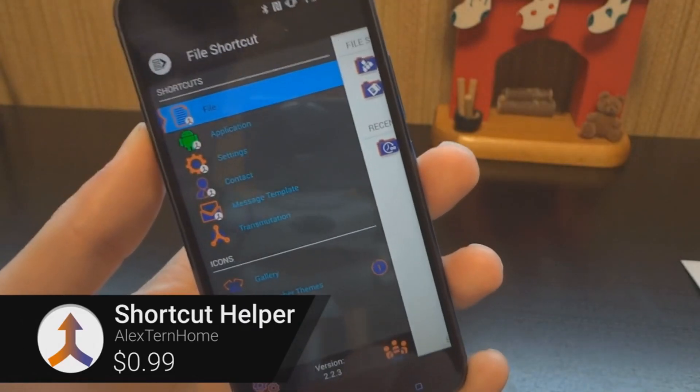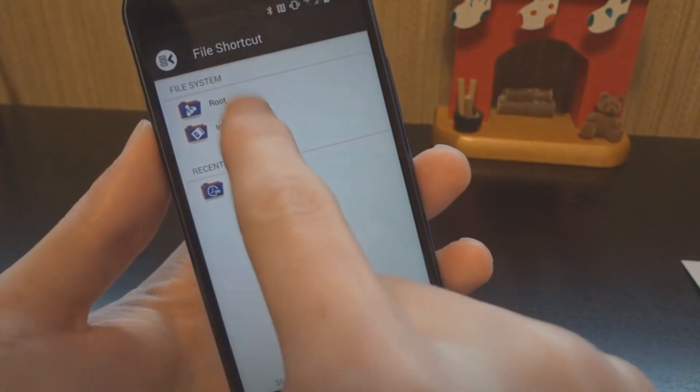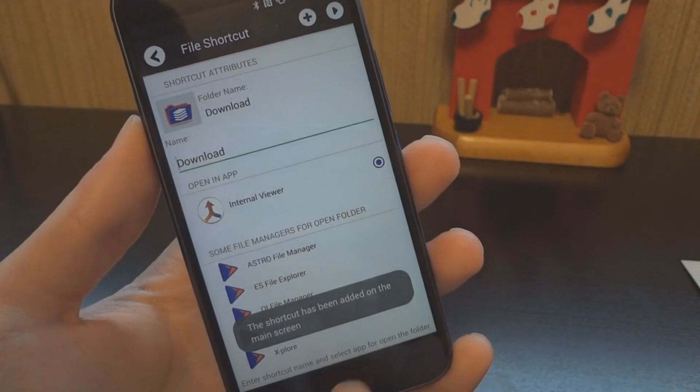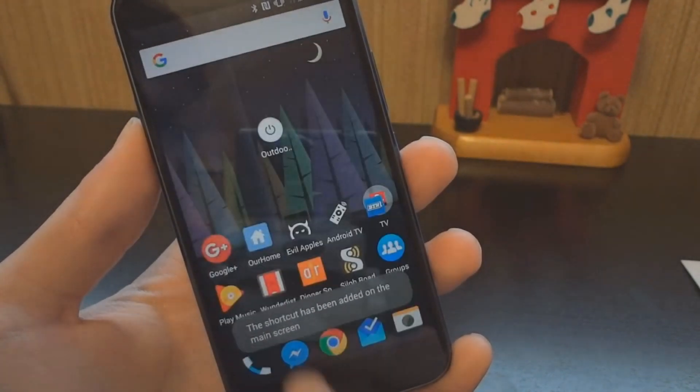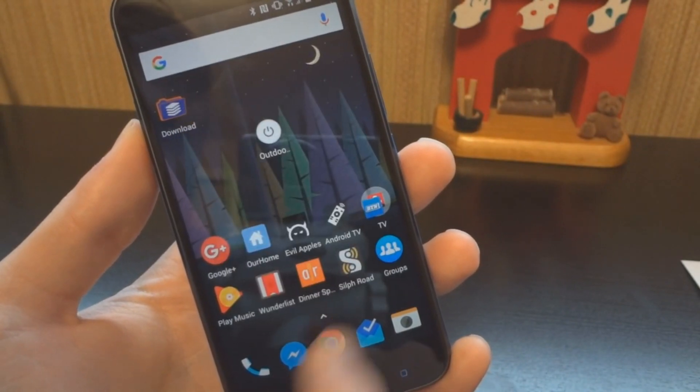This is an app that allows you to create shortcuts for local files and folders, applications, settings, contacts and messages. You can use your own shortcut title and use many different features to customize shortcut icons. It's a great way to get quick access to things that are normally buried in menus.